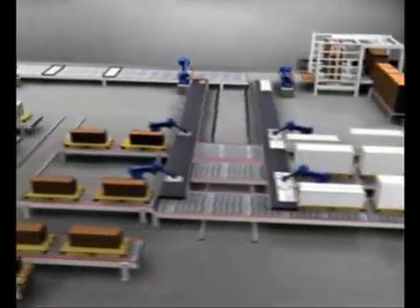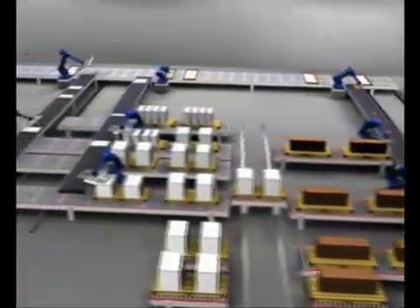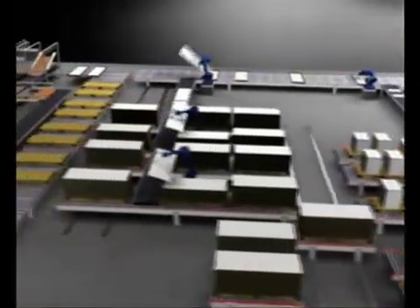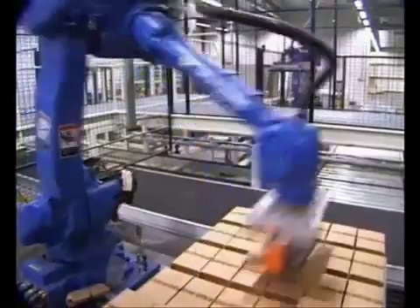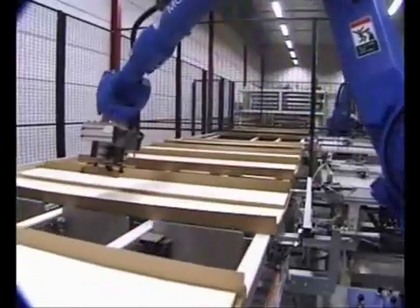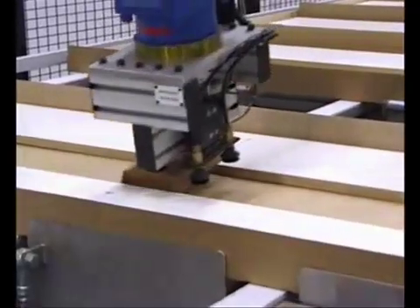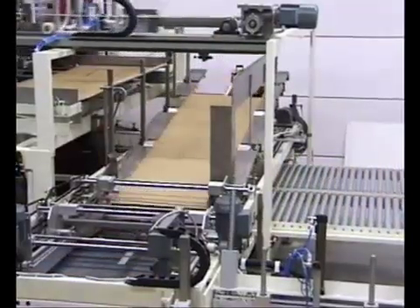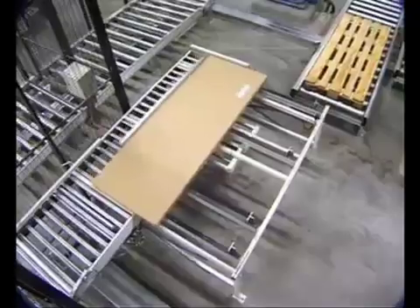The packaging plant is the first of its kind ever used in furniture production. Eighteen robots lift all the components required from pallets and place them in the cardboard boxes with millimeter precision. When all the components have been packed, the package is sealed and stacked for dispatch.